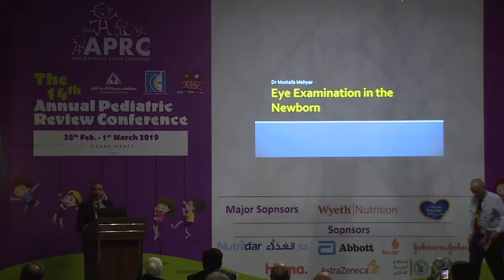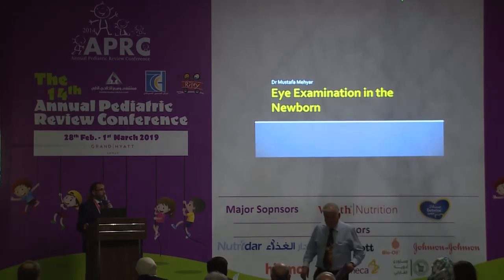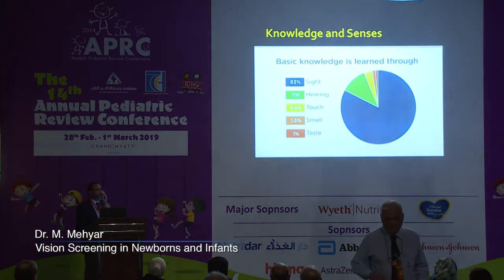Thank you for allowing me to be with you today. I know it has been a long day and this is the last talk, so I will try my best to be as quick as possible.